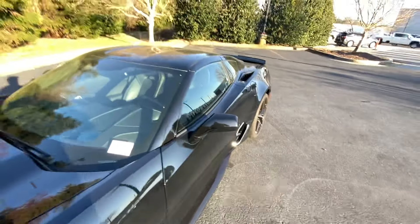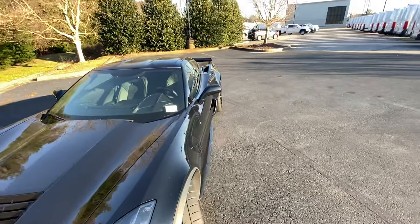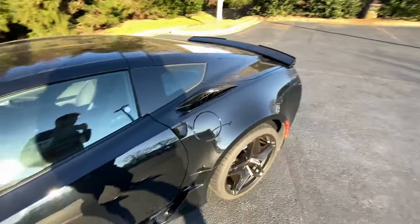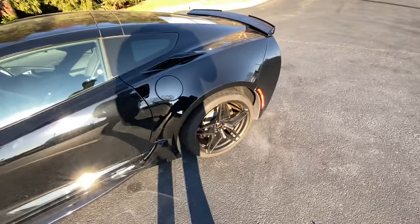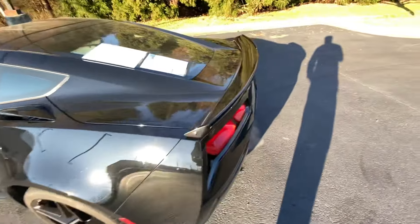First thing you'll notice, obviously, you've got the wider hips — I believe four inches between both sides. You've got the nice vents up there on the back, top and bottom. You get wider brakes. I believe four pistons in the front, two pistons in the back, or possibly six and four — correct me if I'm wrong.